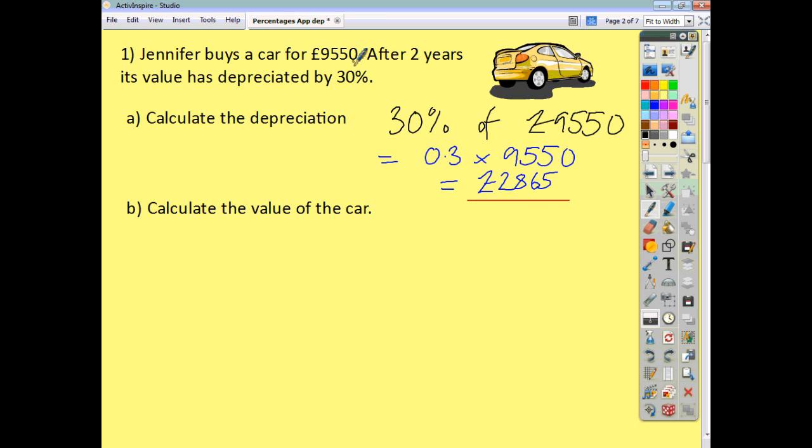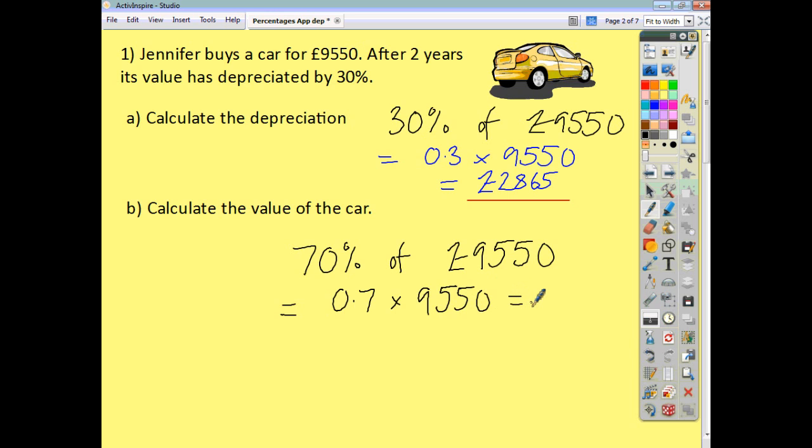But if the question hadn't involved us finding the depreciation itself and just asked us to work out the current value of the car, what we would do is think of the original value as being 100%. If the car has come down in value by 30%, it's now worth 70% of what it used to be worth — 70% of £9,550. We think of this 70% as a decimal, which we call the multiplier. 70% is 0.7, so when you multiply 9,550 by 0.7, you get an answer of 6,685.